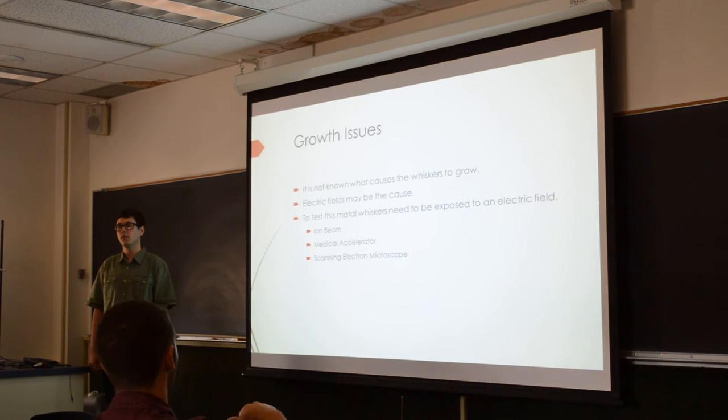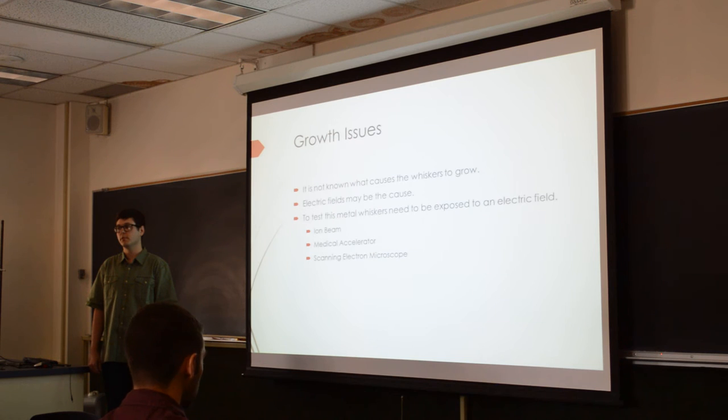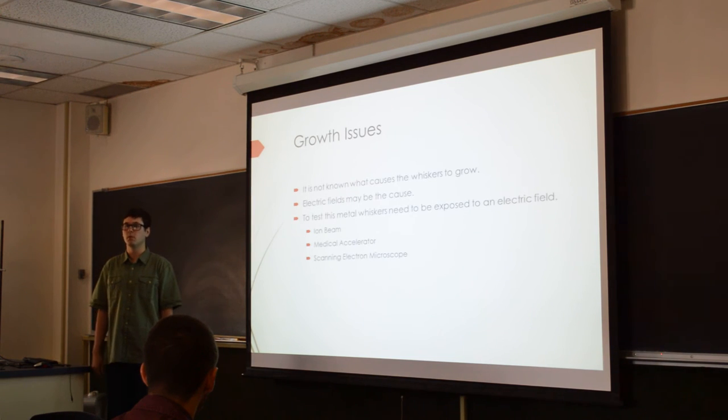Currently it is not known what makes the whiskers grow, and we're going to try to grow some. It's believed that electric fields might be the cause. To test this, we cut our NASA sample — which already has whiskers on it — into four pieces. One will be a control and the other three will be sent to different accelerators: the ion accelerator in this building, one of the medical accelerators, and we'll rig the scanning electron microscope to act like an accelerator as well.